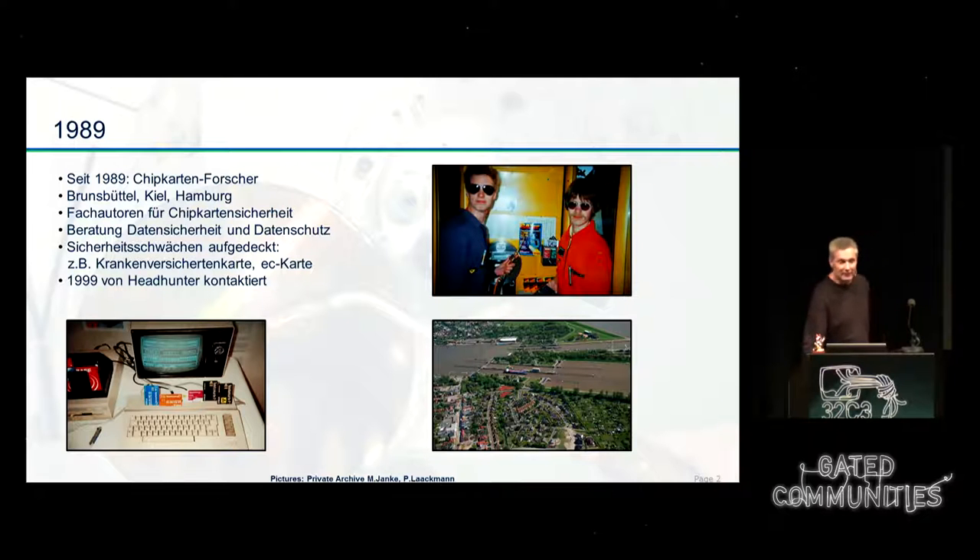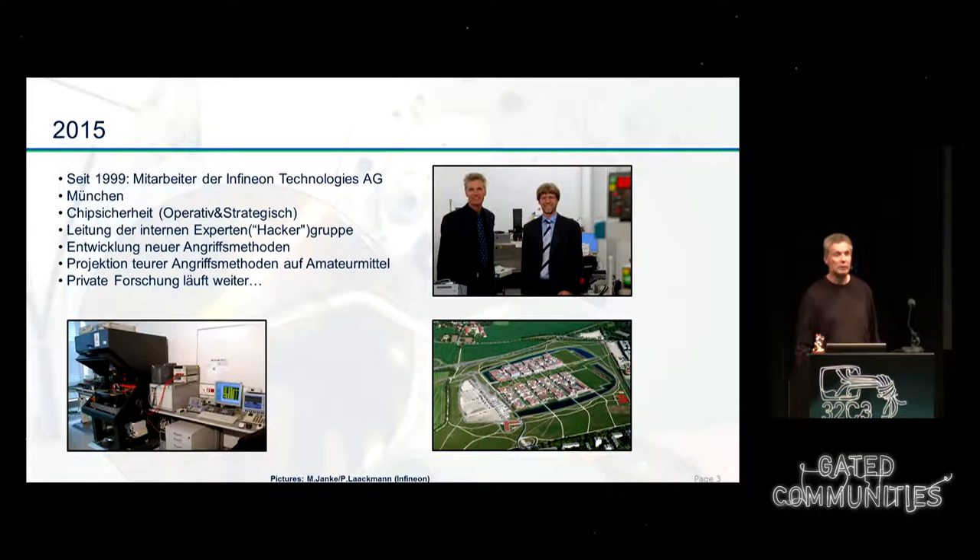We wanted to know if the credits were stored on the card. Around 1991, two years later, we held our first talk at the CCC. This was a lot smaller than here, but it was already a lot of fun. In our studies at university — he was in Hamburg, I was in Kiel — we continued working on this topic and found one or two leaks, and we've been researching on that topic ever since.